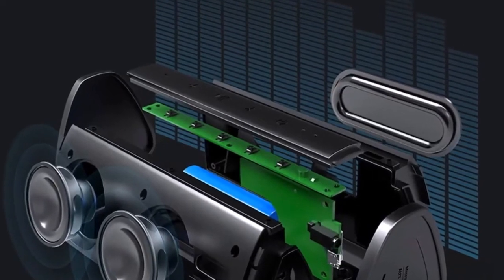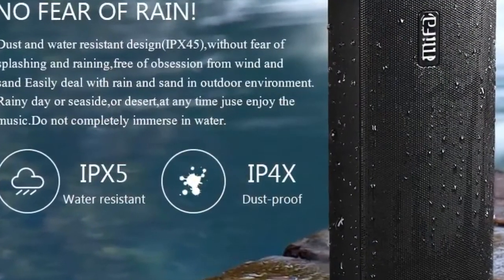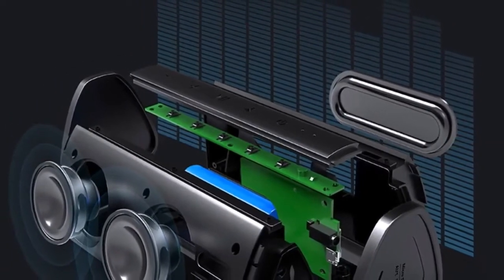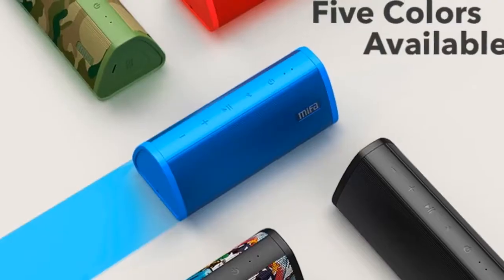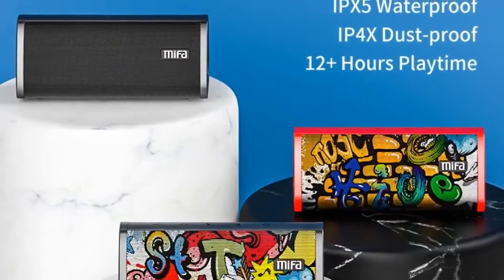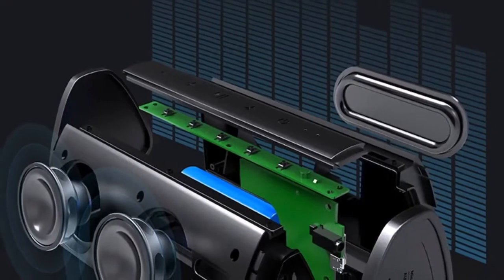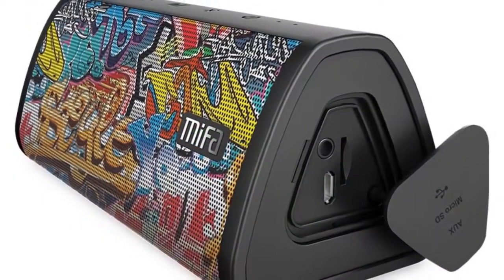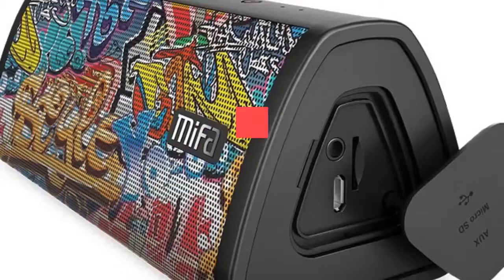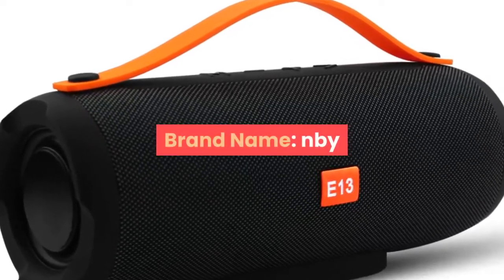Number two: brand name Mefa. Communication: AUX and Bluetooth. Display screen: no. Battery: yes. Playback function: MP3 and other formats. For more information, product link in the description box.